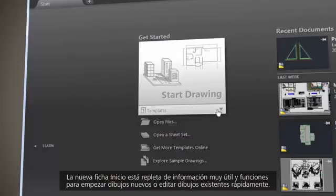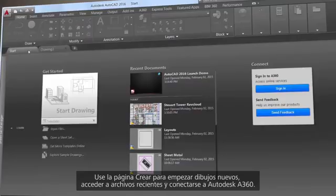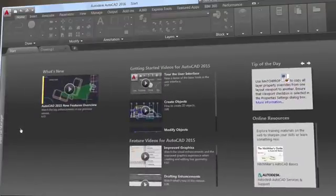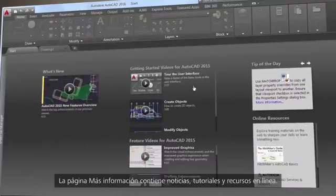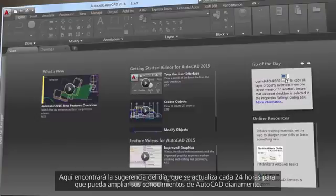The new Start tab is filled with really helpful information and fast ways to start new drawings or edit existing ones. Use the Create page to start new drawings, access recent files, and connect with Autodesk A360. The Learn page is filled with news, tutorials, and online resources, and here you'll find the Tip of the Day, updated every 24 hours, so you can expand your AutoCAD knowledge daily.